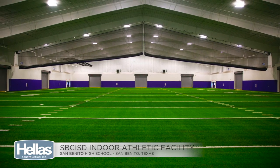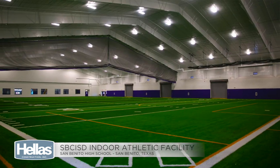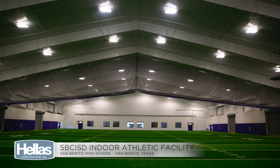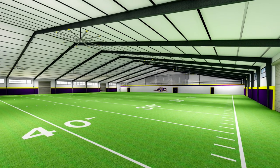San Benito really got more bang for its buck, and I give all the credit to Hellas. They really tried to help negotiate with their subs and work with us to make sure that at the end of the day, we didn't give up functionality, aesthetics, and still met budget. I got to give a lot of credit to their design team just to make that work.